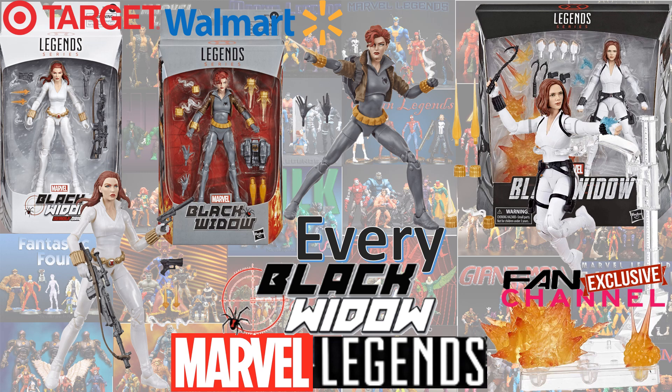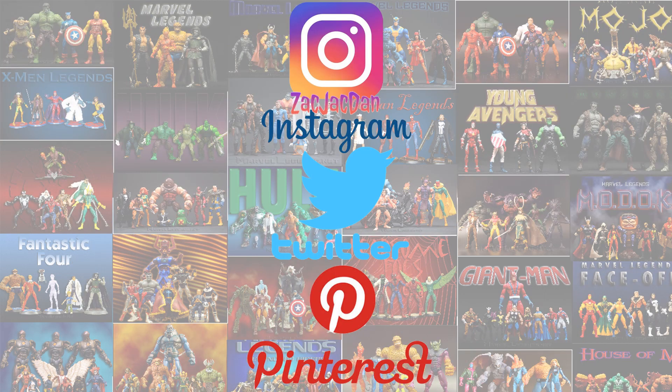I hope you enjoyed this video. Leave any comments, hit that notification bell so you know about any new videos I have. Subscribe to the channel if you haven't already, hit that thumbs up. Check out my other Every Marvel Legends videos and some top 10 lists that I have. I will talk to you guys later. Don't forget to check me out on Instagram, Twitter, and Pinterest — you can find all the photos from these videos there.